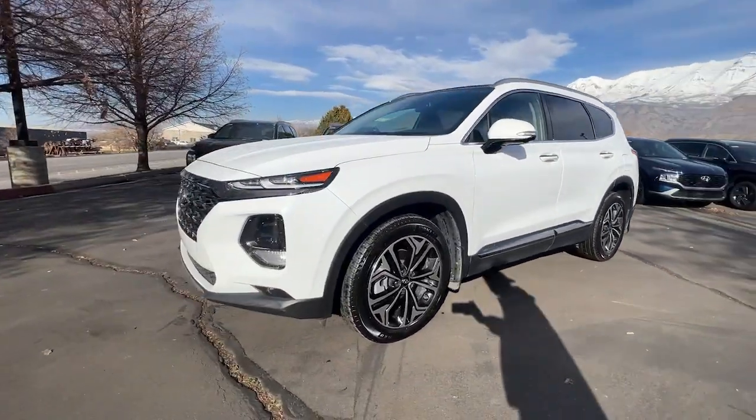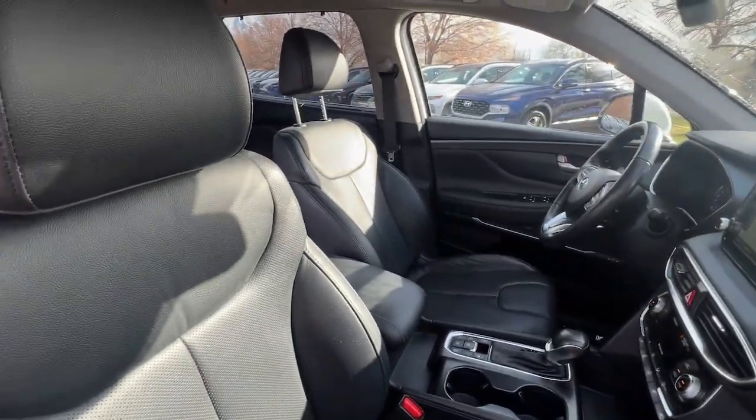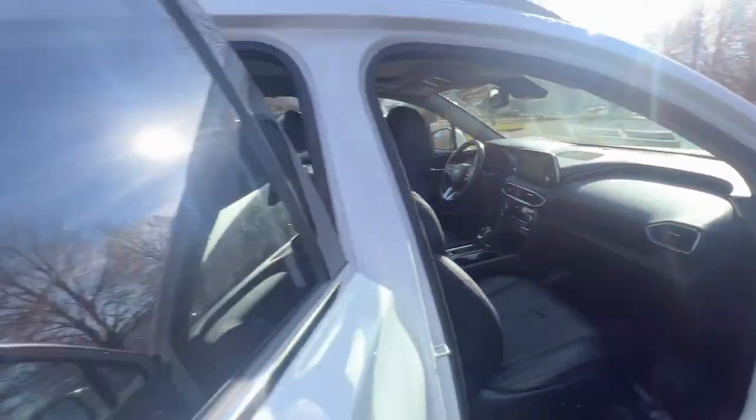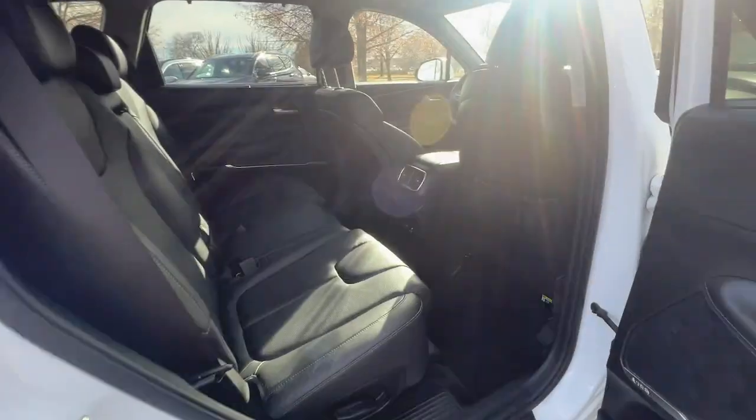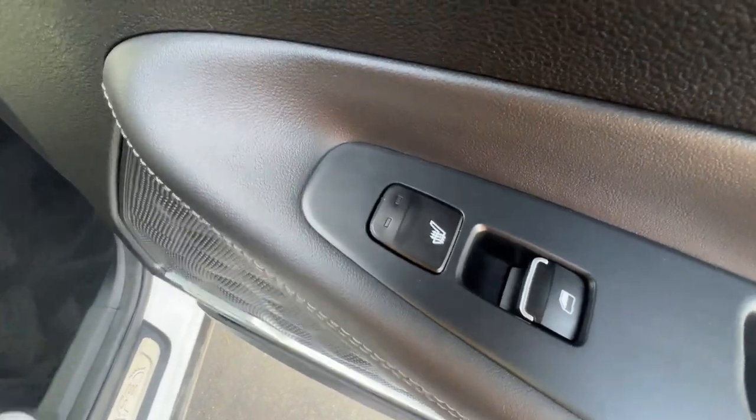This mid-sized crossover delivers confidence and comfort thanks to features like standard driver assistance, a spacious, well-equipped cabin, and standard infotainment tech. Start building your road trip memories. The following are some of this vehicle's highlighted options.